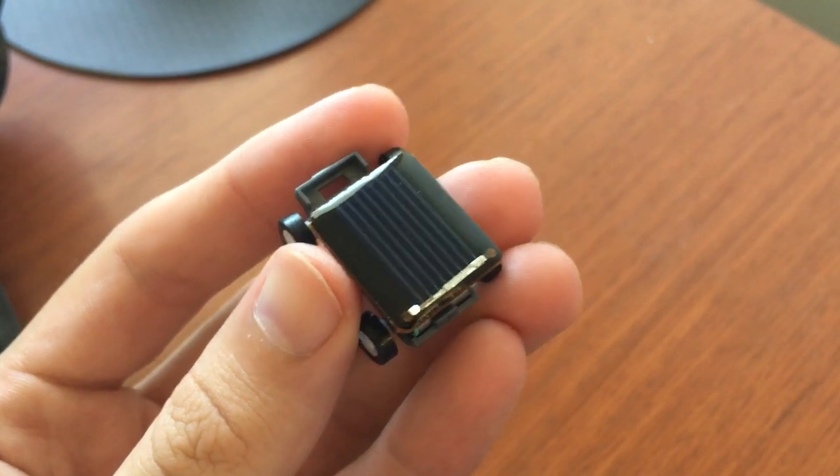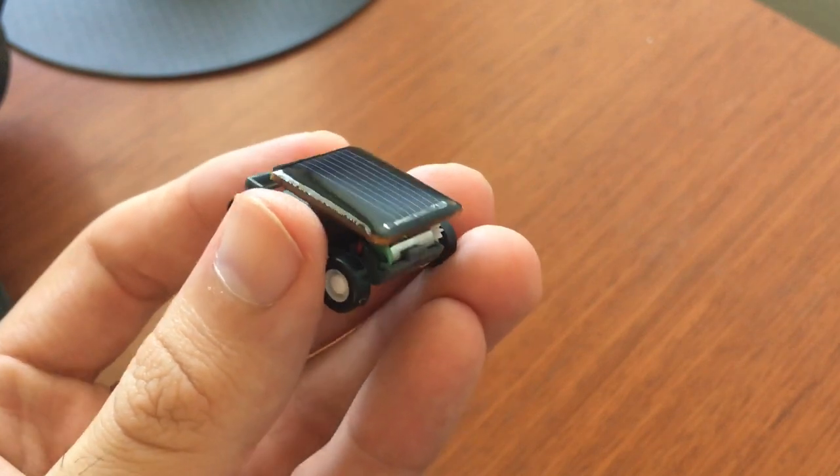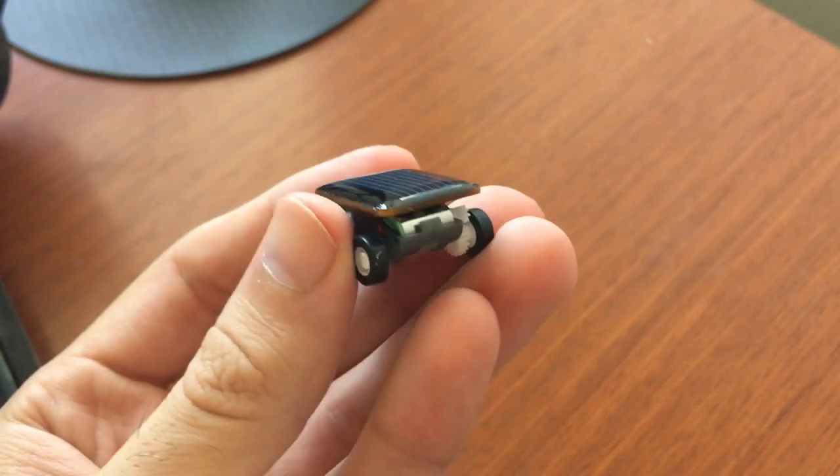Here's a closer look at it. This right here is the solar panel — that's where it gets the energy from the sun and powers the actual motor and engine of this little micro car.